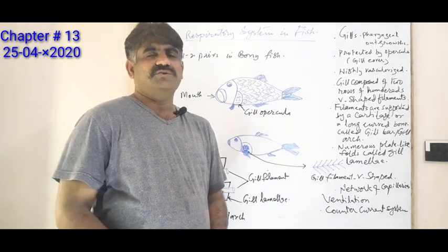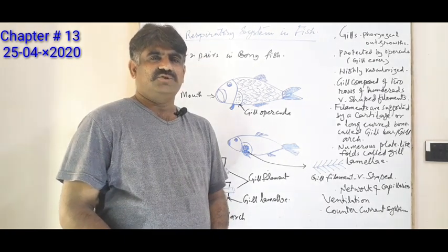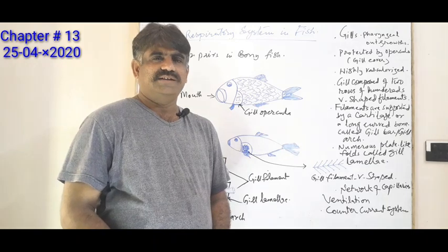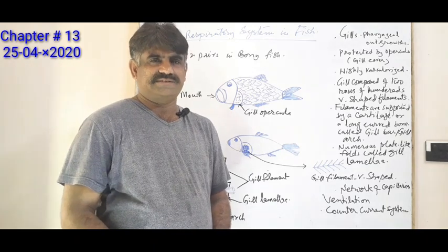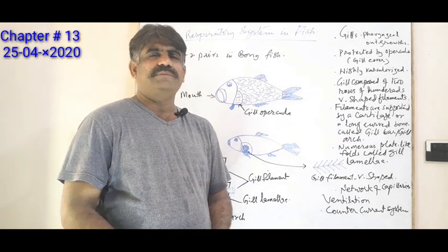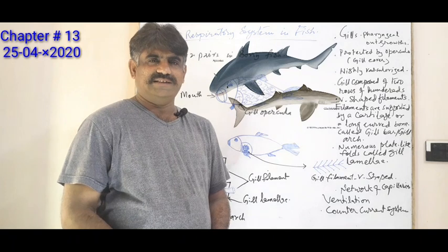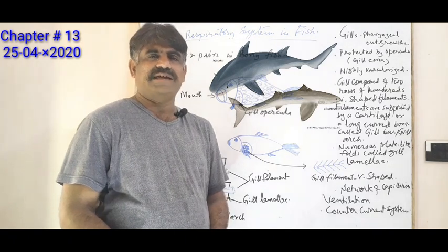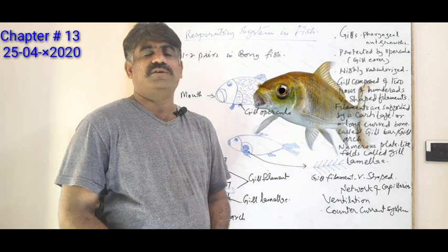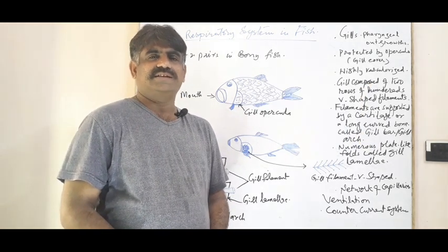We know that fishes are the largest group of vertebrates and they are aquatic, gill-breathing vertebrates. Fishes are majorly of two kinds: one is cartilage fish, found only in marine water, and the other is bony fishes, found in both marine as well as freshwater.